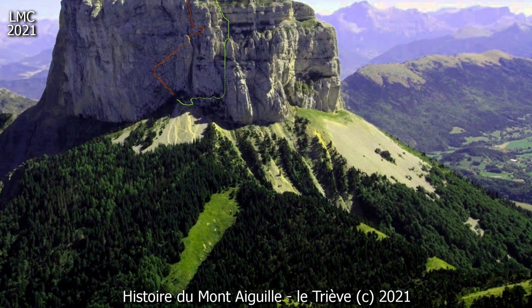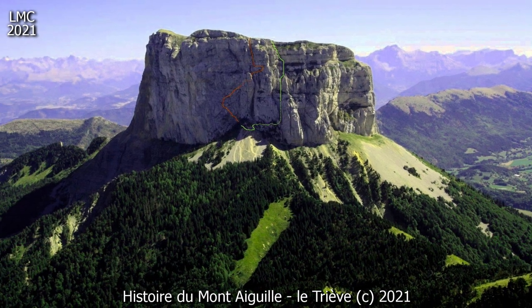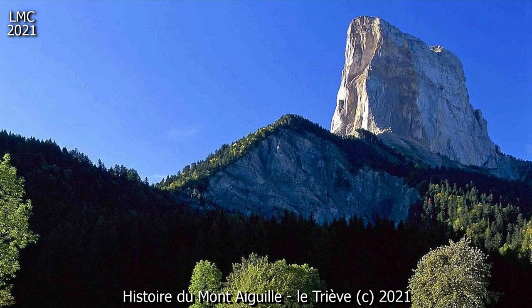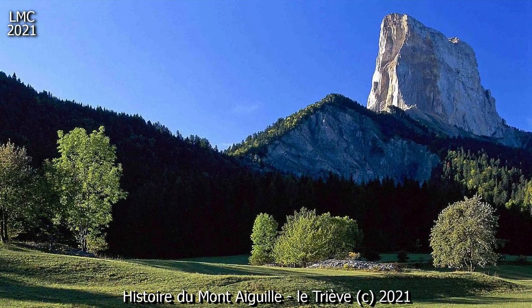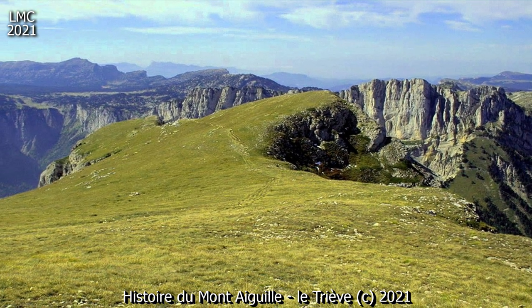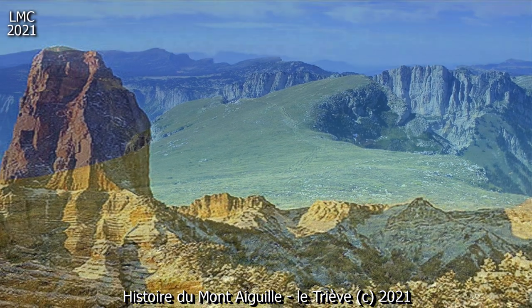Ascension. Le Mont Aiguille possède plusieurs voies d'ascension. Certaines sont très accessibles et constituent des courses d'initiation à l'alpinisme rocheux. Cependant, le rocher est un calcaire légèrement stratifié, et l'instabilité de certains blocs rendent les montées dangereuses. Une marche d'approche jusqu'au col de Lopez, à 1653 m, mène au pied du chicot.